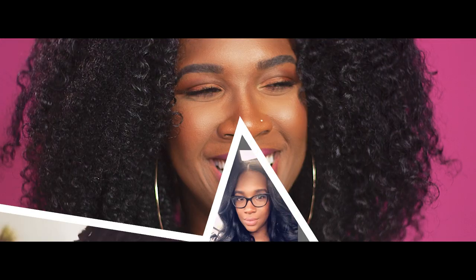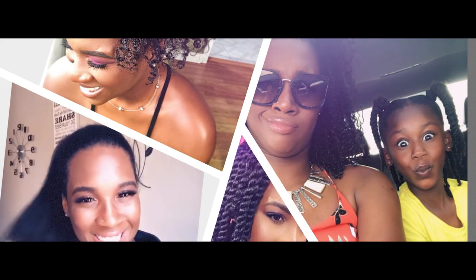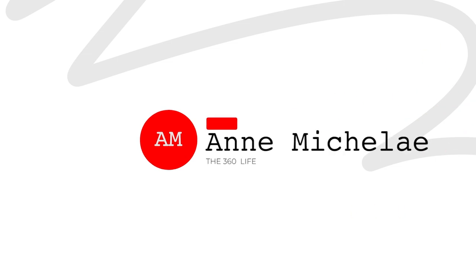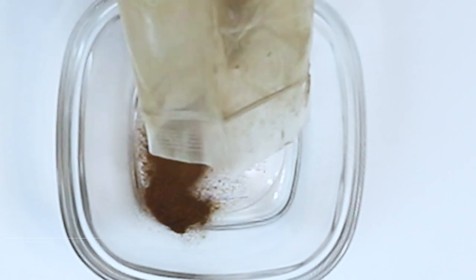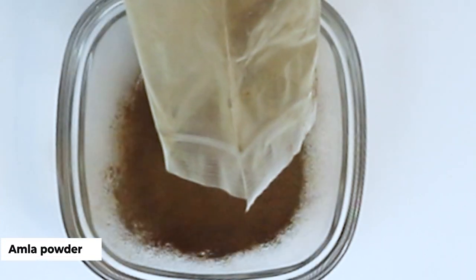What's up beautiful people, Michele here. In today's video we will be going over the many benefits of amla for hair growth, and I'll be giving you two simple yet super effective ways to use amla powder for hair growth.